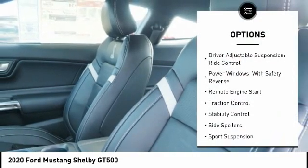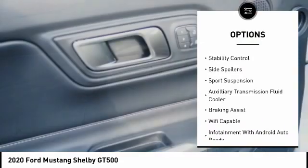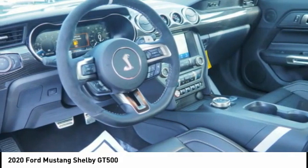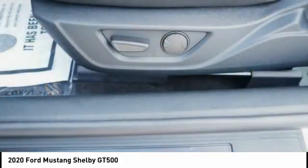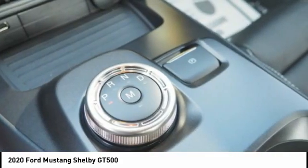Suspension Control Magnetic, Driver Adjustable Suspension, Ride Control, Power Windows with Safety Reverse, Remote Engine Start, Traction Control, Stability Control, Side Spoilers, Sport Suspension, Auxiliary Transmission Fluid Cooler, Braking Assist. Wouldn't you look great in this vehicle?